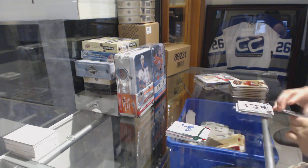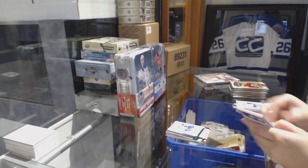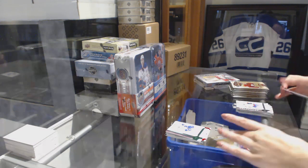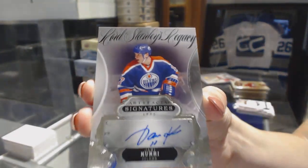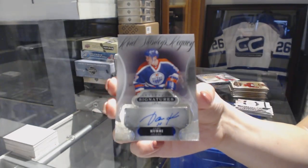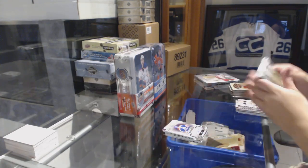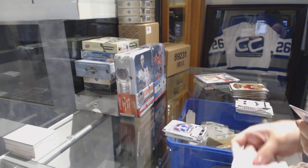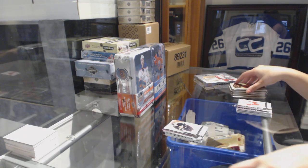Emerald number 99 for the Predators, Shea Weber. We've got a Lord Stanley's Legacy Auto for the Edmonton Oilers, Yari Curry. That's not a card I pull every day. Did anybody pick Curry for the Guestley Auto? Number 2599, Pavel Bure for the Vancouver Canucks.